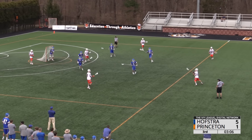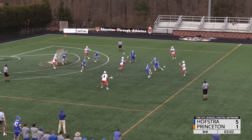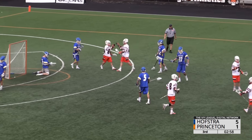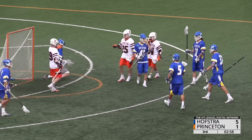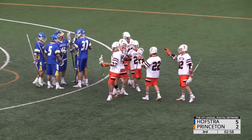Tigers go man up for the second time today. McBride at the top of the box playing catch along the restraining line with Sowers. McBride finds Courier, goes low and rips it home. The Princeton man-up tally makes it a three-goal game late in the third quarter.